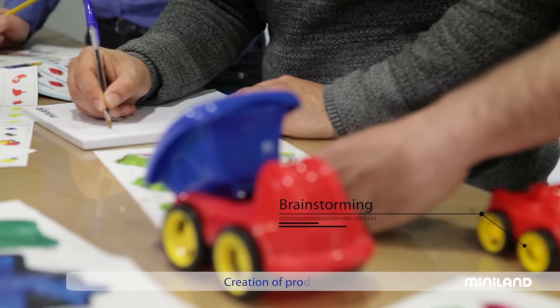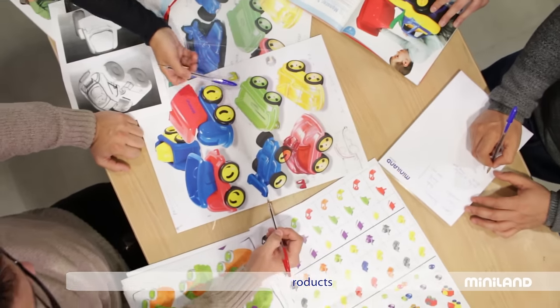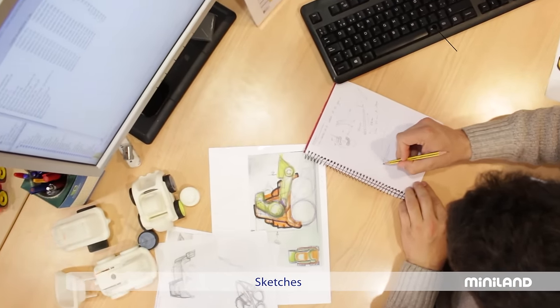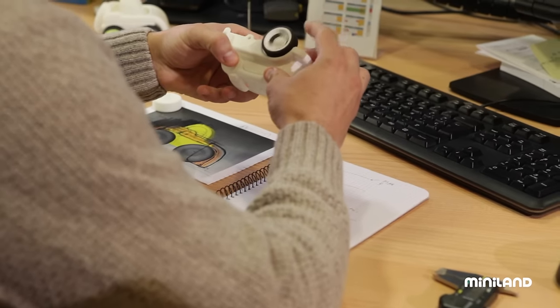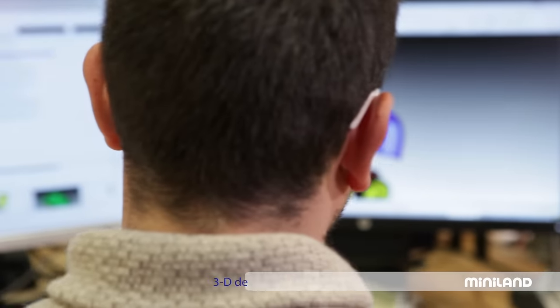Proposing and designing a product involves imagination and research. Sometimes new products also involve introducing new concepts. At Miniland, creating a new product also involves anticipating emerging needs. For everything to come together and for the product to be created exactly the way we designed it, we need to first create a digital three-dimensional model of it.